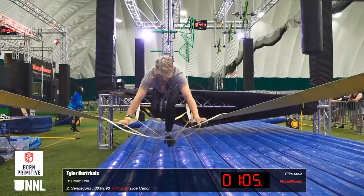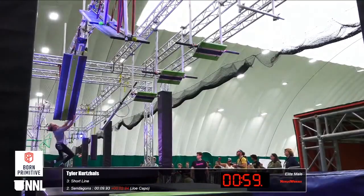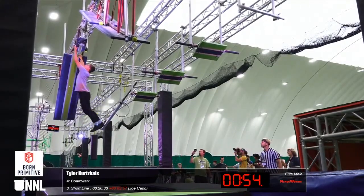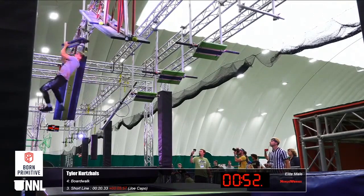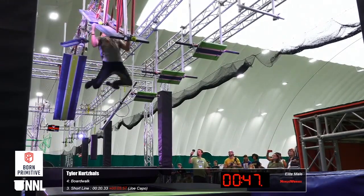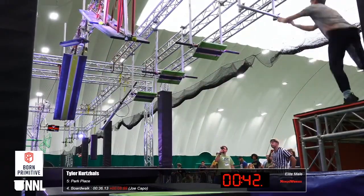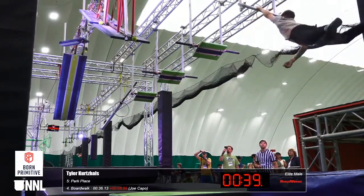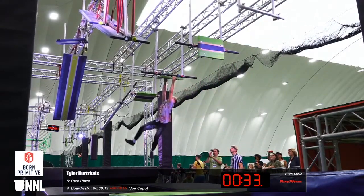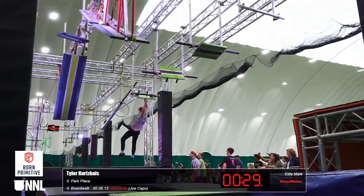Great effort so far through Short Line as well on the boardwalk — we're on Monopoly Corner, Mary Monopoly Corner. He definitely has the wingspan to get past the spinning element. 40 seconds on the clock, which is about the time you need to this point. I think that's been a common theme this week — about 40 seconds past Boardwalk.